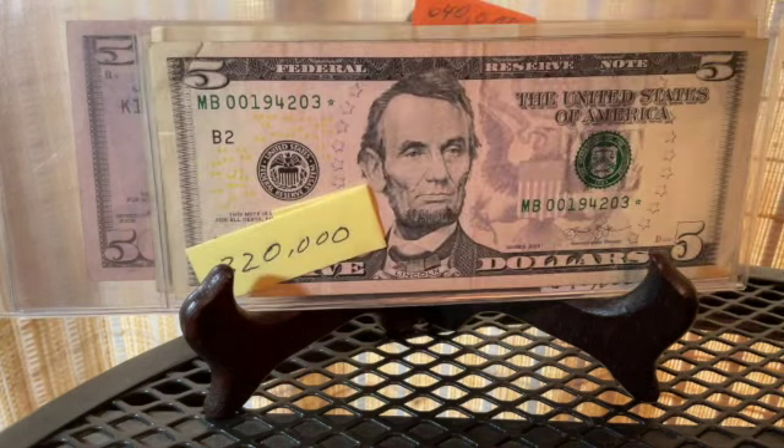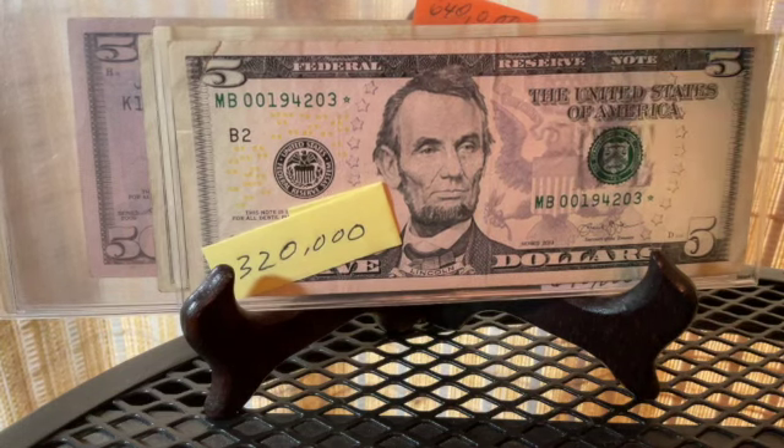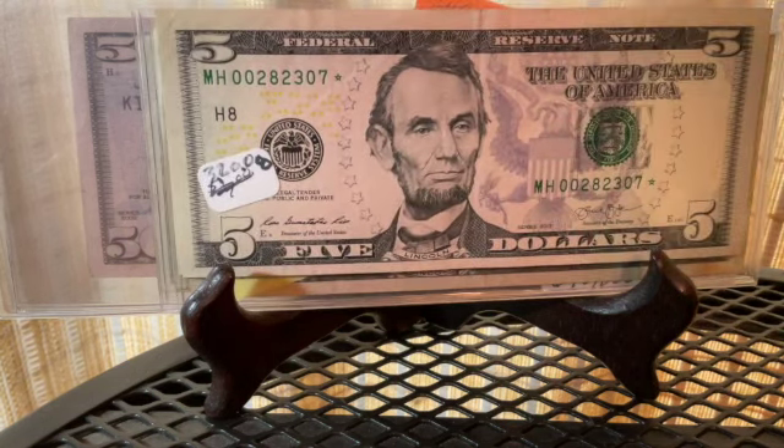Next we move on to the five dollar bill. This is an even lower run — 320,000. You can see the 320,000 run; it's from the Federal Reserve Bank of New York. I don't find many five dollar low print run notes, but I do happen to have a couple. Here's one more — also a 320,000 run. Happy to have it.